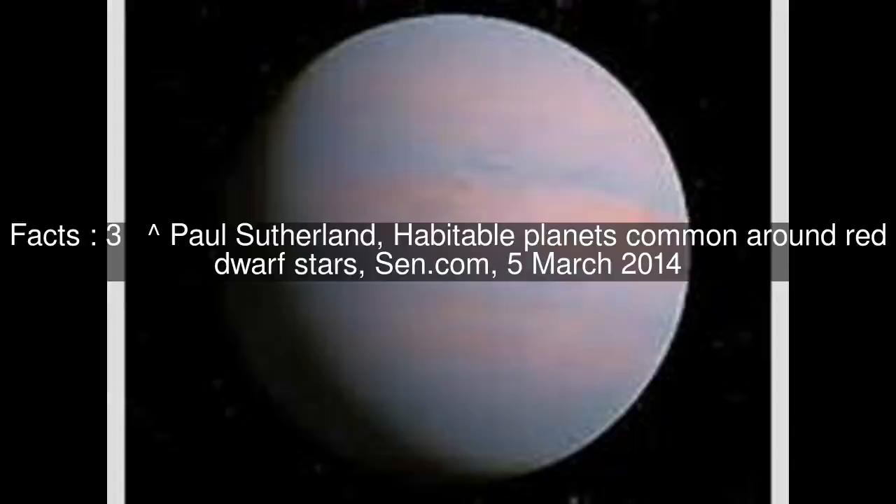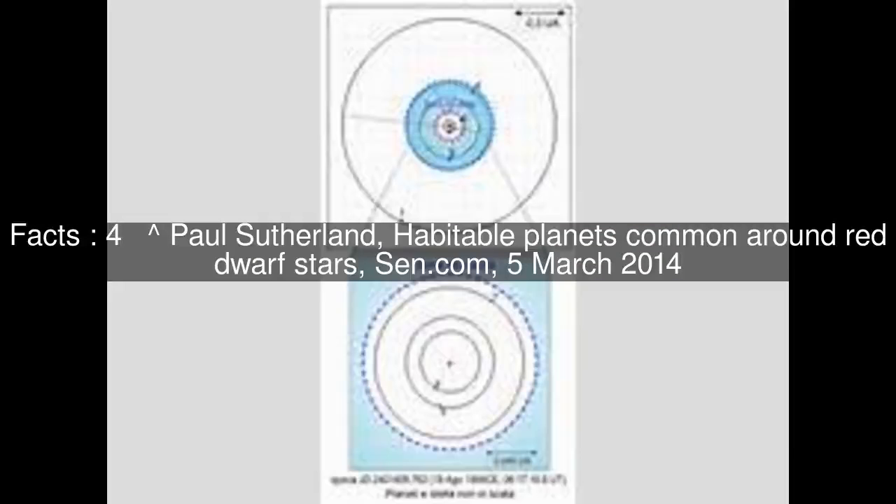Paul Sutherland, "Habitable Planets Common Around Red Dwarf Stars," SEN.com, March 5, 2014.